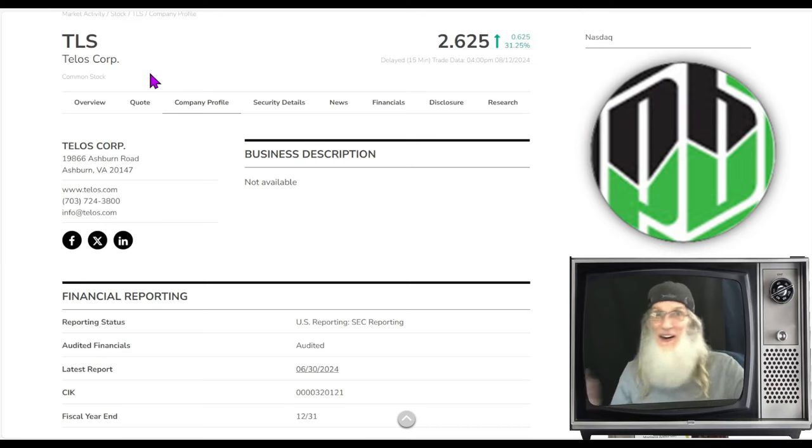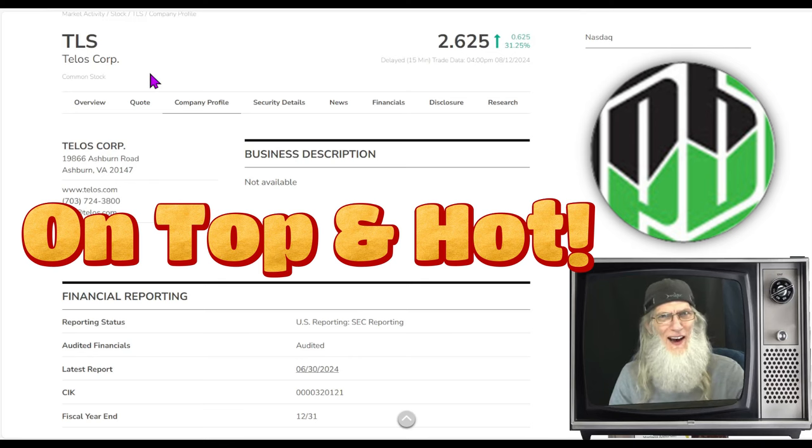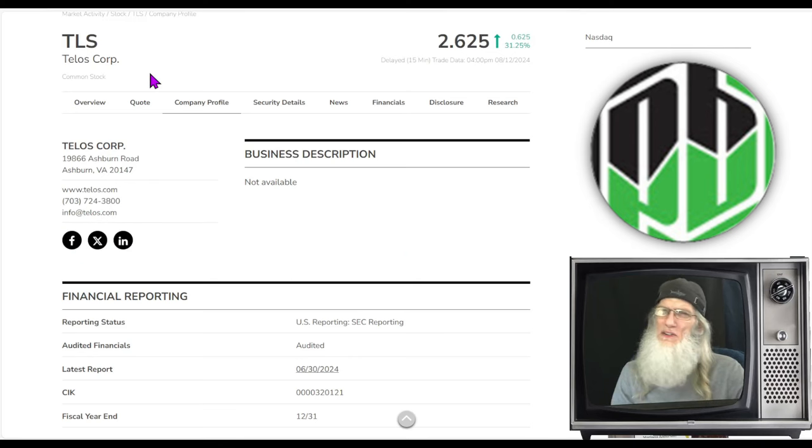Bright-eyed and bushy-tailed even on Monday. I'm John Zidar, this is On Top and Hot, and it is Monday, August 12th. We're going to focus in on a hot penny stock — a penny stock that has potential to make us money, and yes, I've got one for us.